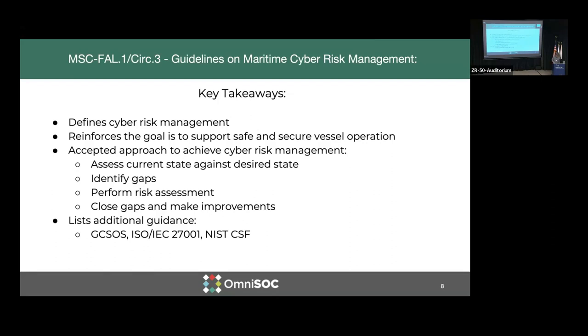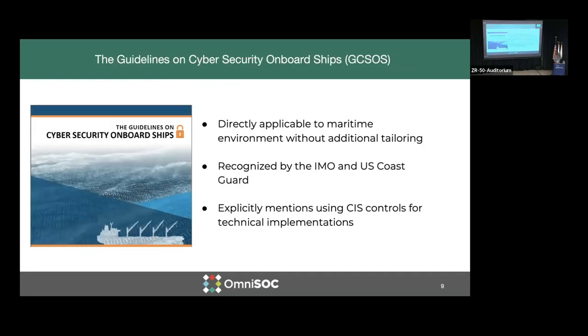There are also some additional guidance documents: GCSOS — the Guidelines for Cybersecurity Onboard Ships — ISO/IEC, and the NIST Cybersecurity Framework. The Guidelines for Cybersecurity Onboard Ships is directly applicable to the maritime environment without any additional tailoring. It is also recognized by IMO and the U.S. Coast Guard. In our case of the academic research fleet, that falls to the flag nations for their inspections, which goes to the Coast Guard. It also explicitly mentions using CIS controls for technical implementations and control baseline.